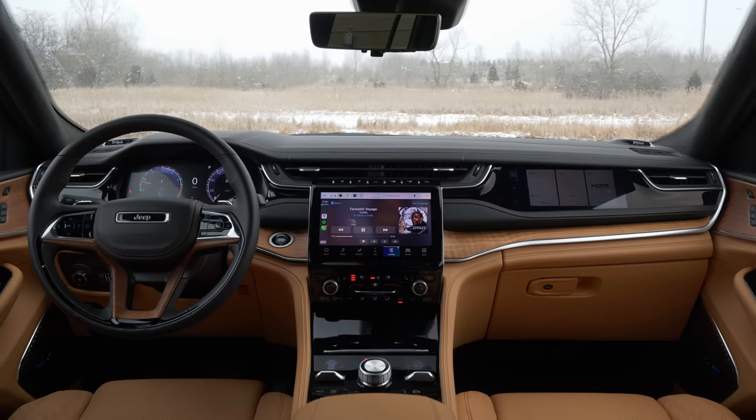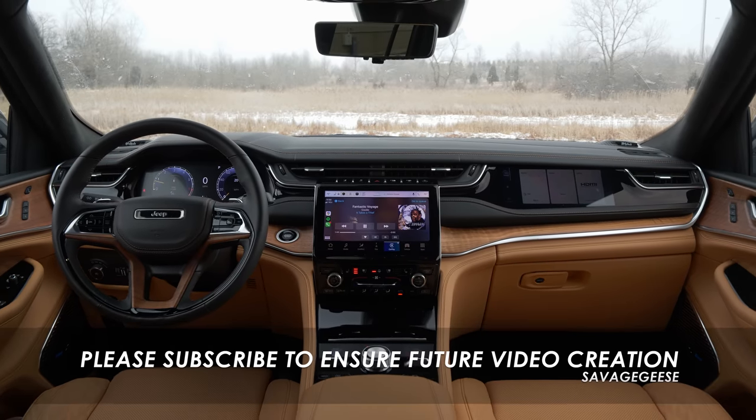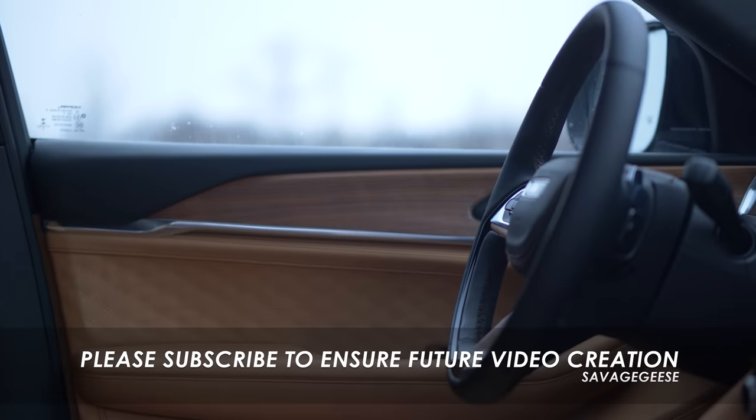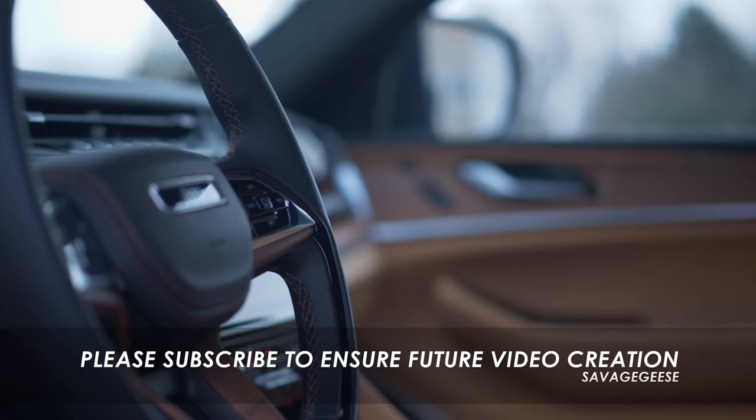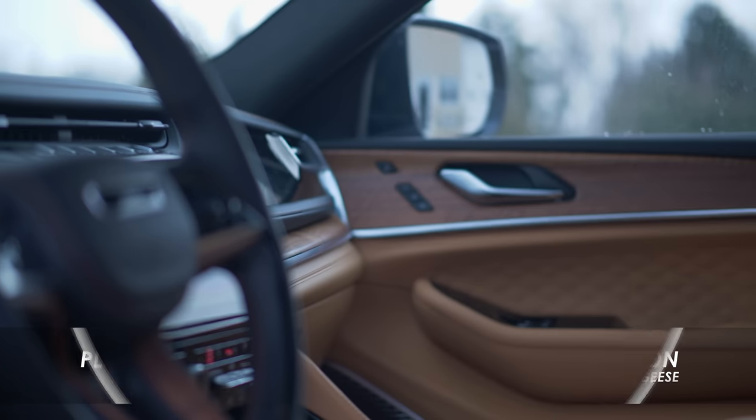Inside the all-new Jeep Grand Cherokee two-row. When you get into one of these for the very first time, you can tell Jeep has put a lot of effort into shedding their once-deserved image of subpar interiors, and for the most part they've done a good job making this feel like a far more special cabin.